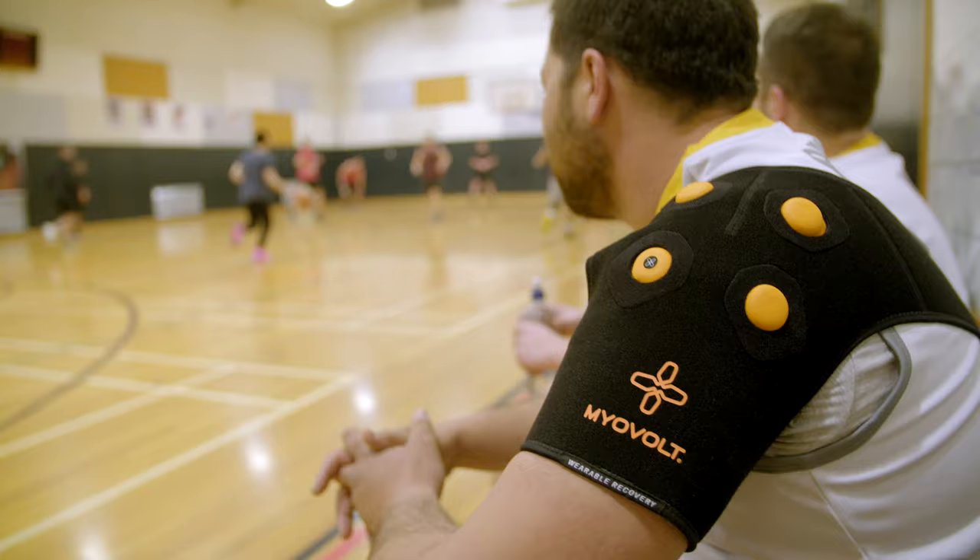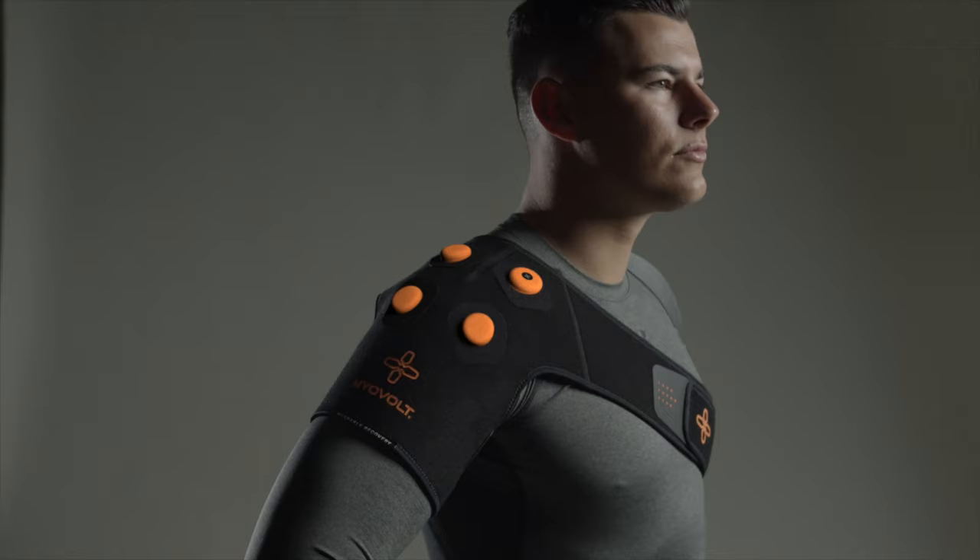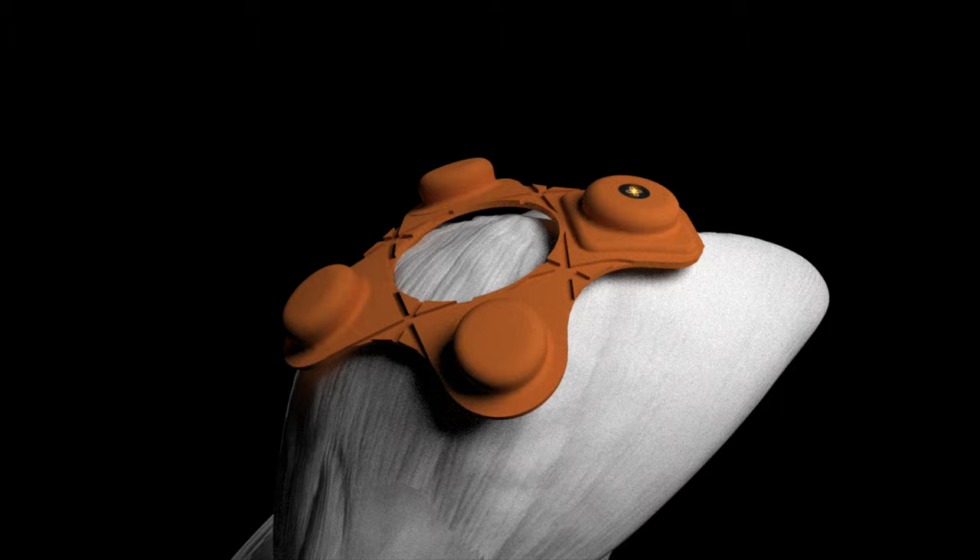Recovery is so important but most people don't have time for recovery. Myervolt allows people to recover anywhere, anytime. Myervolt delivers focal vibration therapy directly into the muscles to improve localised circulation and blood flow. For me, it works so well — it instantly eases some of the pain. Myervolt creates real physical change within your body.